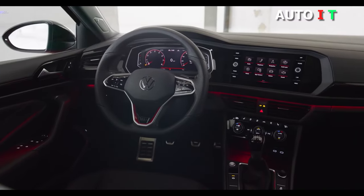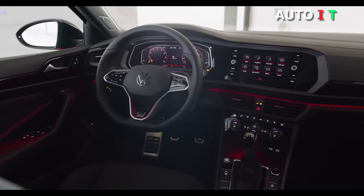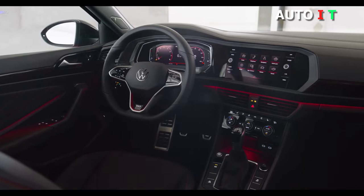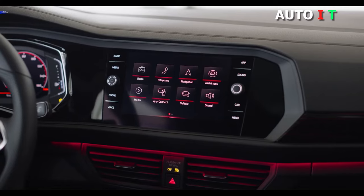The Jetta has a touchscreen infotainment system equipped with Apple CarPlay and Android Auto. In addition to traditional volume and tuning dials, you can pinch to zoom and swipe on the bright, high-resolution display.